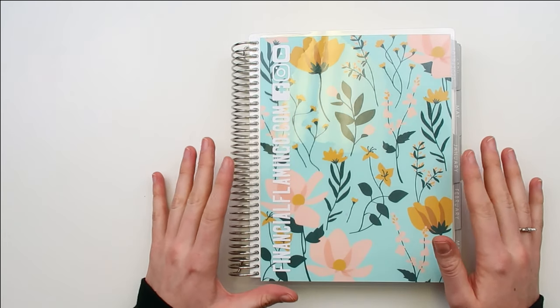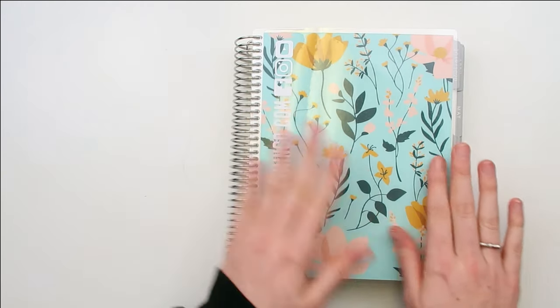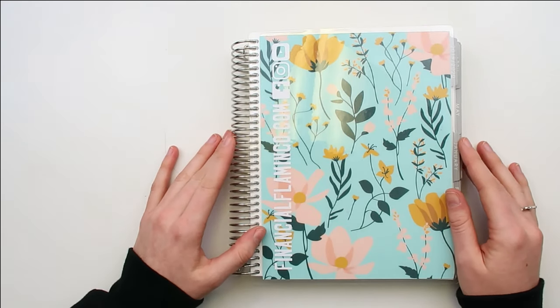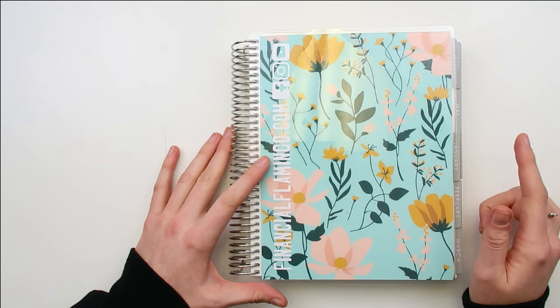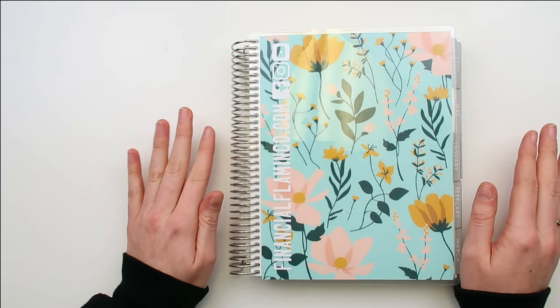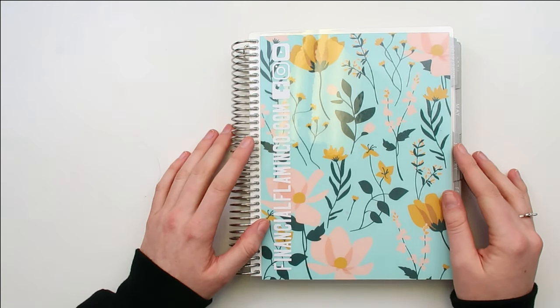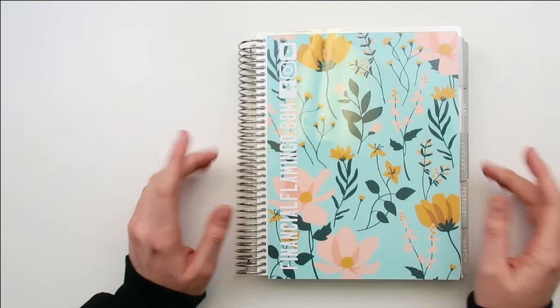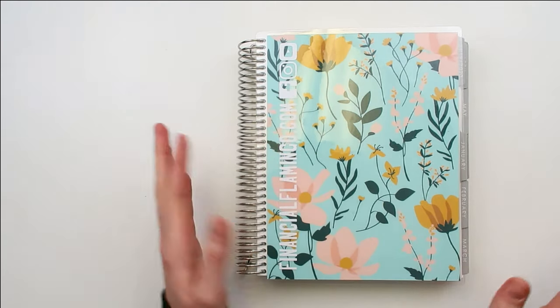This is the Erin Condren Deluxe Monthly Planner. I put my own sticker on the front of this cover — I love this cover. I got this cover from the Deluxe Monthly Planner bundle, which is still available on the Erin Condren website. I'll link it down below. It was on sale still last time I checked, so definitely go check that out if you want to get a planner like this for yourself.